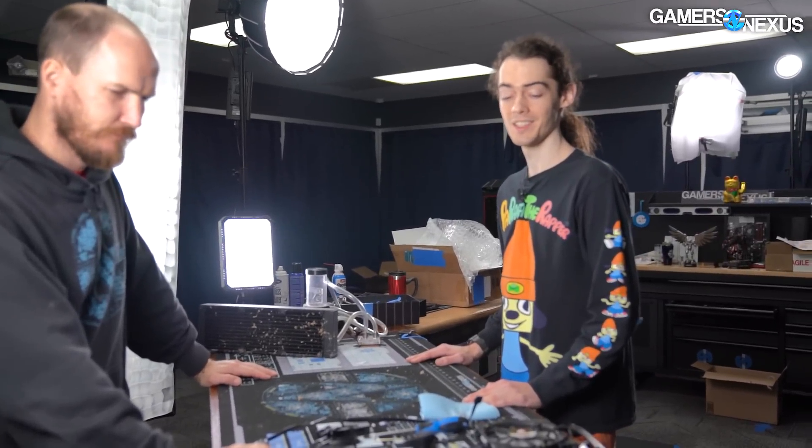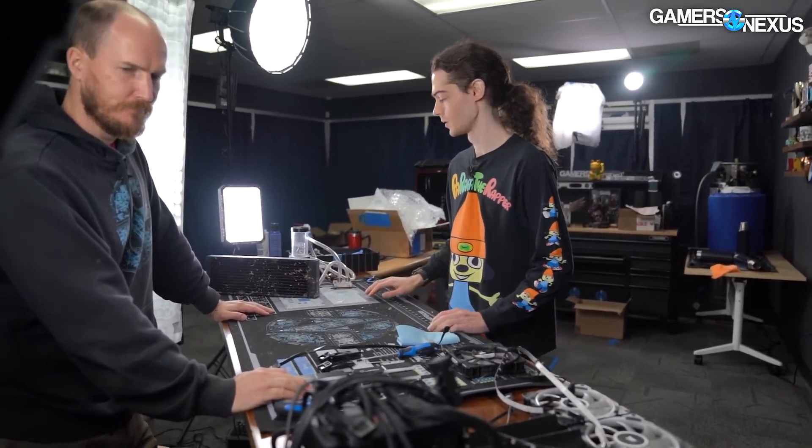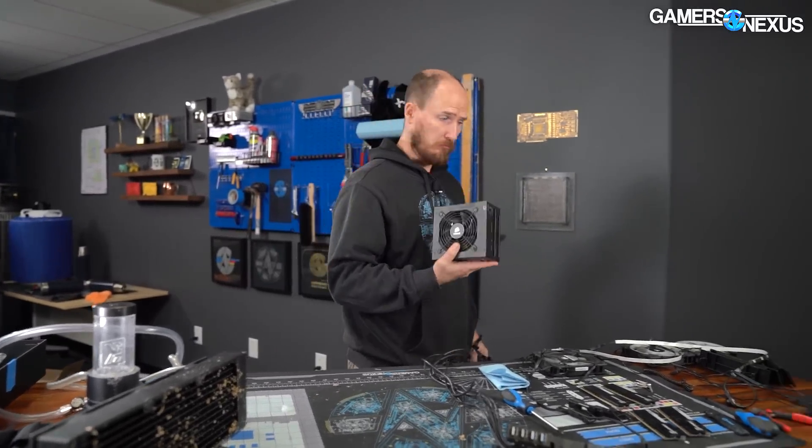Disassembly is complete. Cleaning is next. Andrew's priority is cleaning the case. Stone, I don't know if you want to start with the power supply — that's up to you and your schedule. So we've got the power supply and we're going to see if it still works. Open it up, see if there's any kind of corrosion in there.